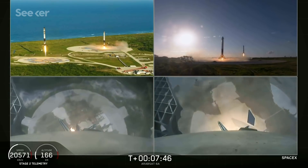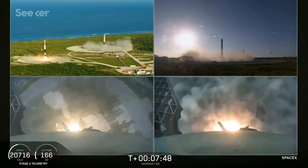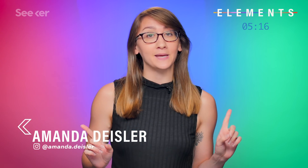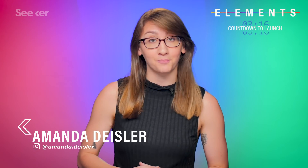SpaceX just had its first commercial launch with its Falcon Heavy and landed all three of its reusable rockets. But there's no rest for SpaceX, and it's now launching another mission, sending up numerous science experiments, including one by high school students aiming to study DNA repair in microgravity.